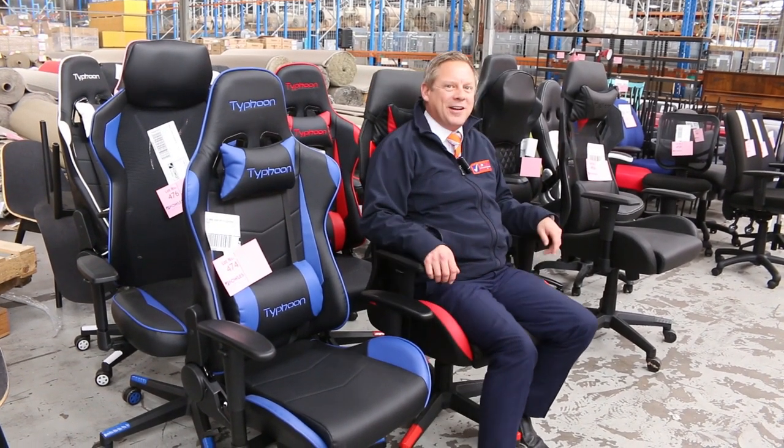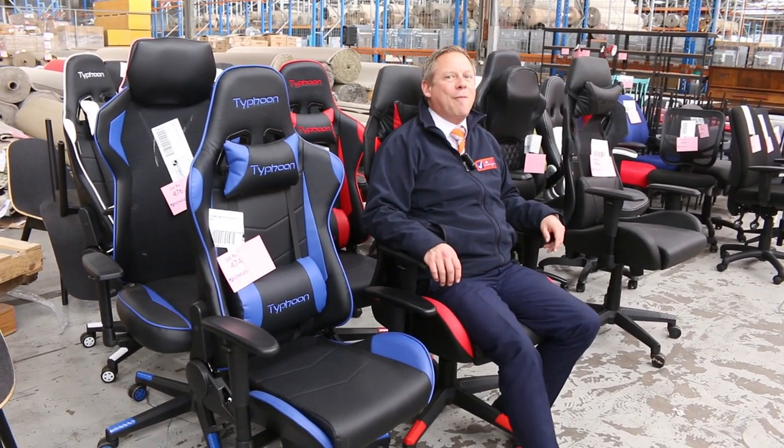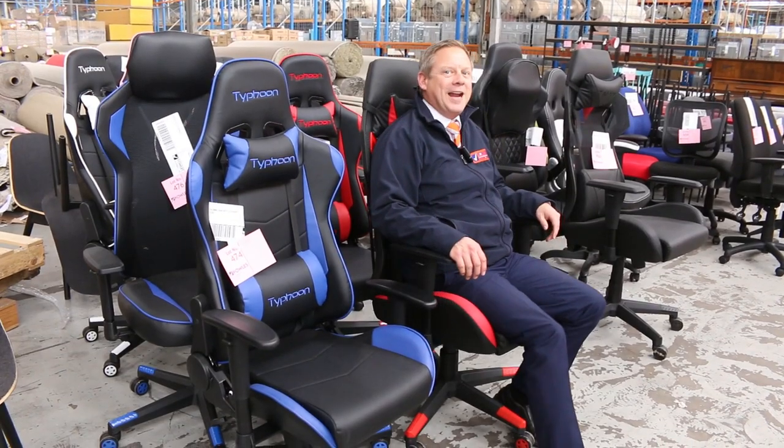Hi, I'm Liam from Vowles and welcome to the Home Renovators Auction Preview for Wednesday the 12th of May 2021 at 10am.